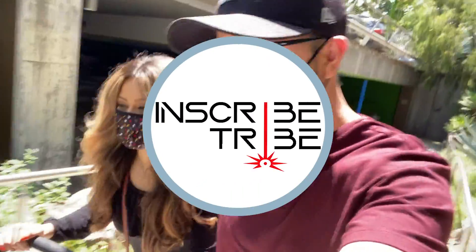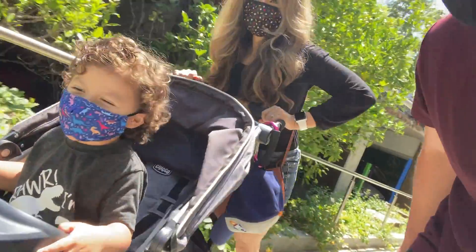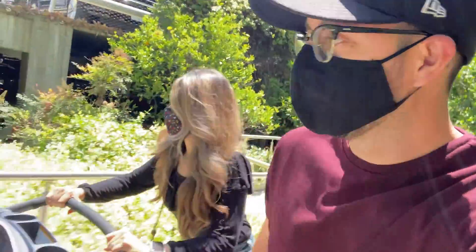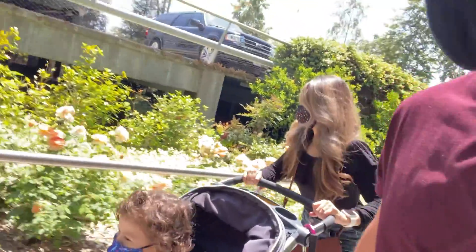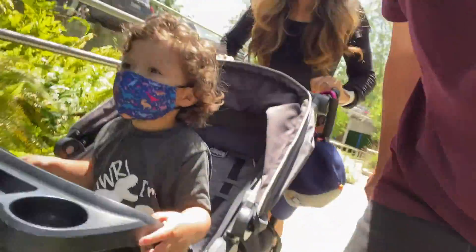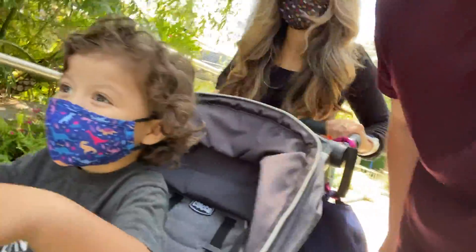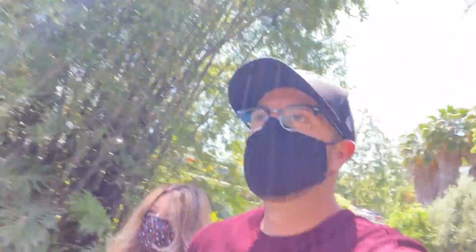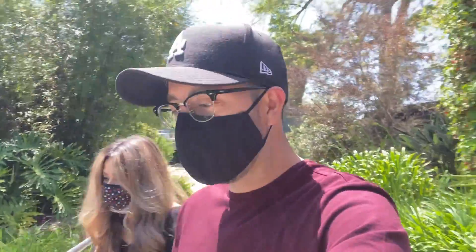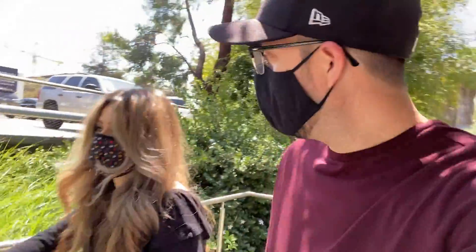Hey, what's up tribe! So today we are at the natural history museum. What are we going to see today? Dinosaurs! He's so excited, it's going to be a lot of fun. Oh, look at the pretty flowers. AJ, what kind of dinosaur do you want to see? T-rex! Yeah, let's go see a T-rex, triceratops — there's gonna be so many dinosaurs to see, huh mama? All right, let's go!